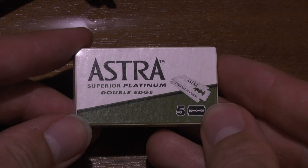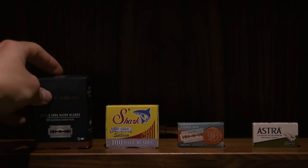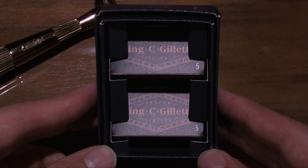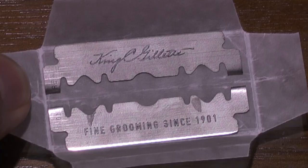Number one was the Astra Platinum — originally made in the Czech Republic, but since bought by Gillette and now manufactured in Russia. A very popular blade, stainless steel with a platinum coating. Number two was the recently released King C. Gillette, named after the company's founder. Also a stainless steel platinum-coated blade, readily available in supermarkets, labeled as the pinnacle of over a century's worth of innovation.